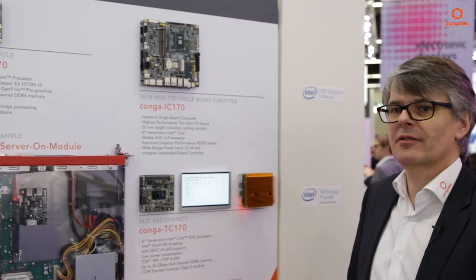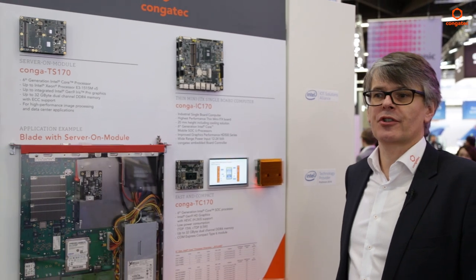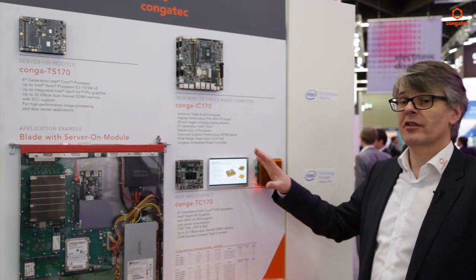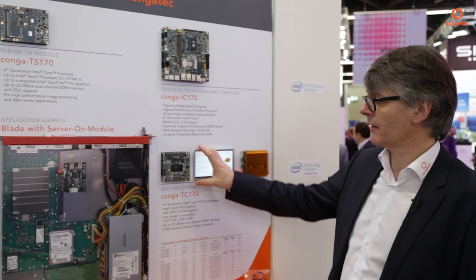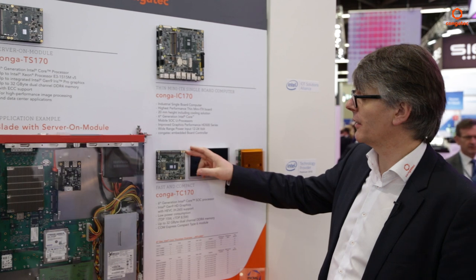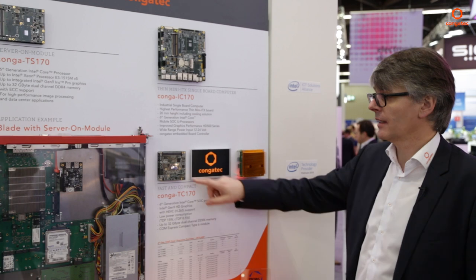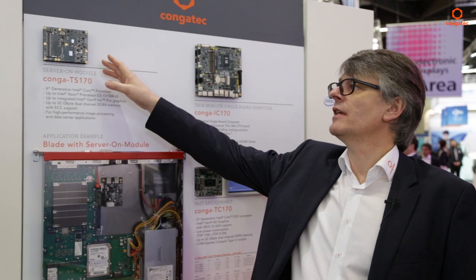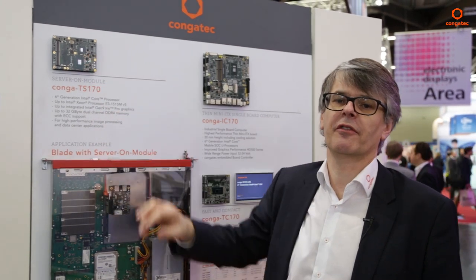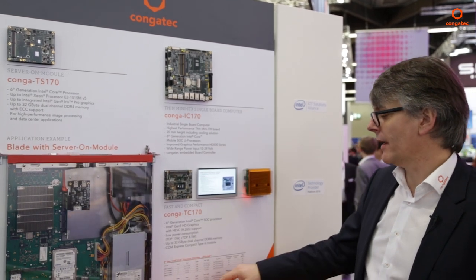Here you see our high-performance Intel-based product platform, based on the so-called Skylake processor, or sixth generation of Intel Core. We have this on multiple platforms, starting with the smallest one here — this is a ComExpress Compact, 95 by 95 millimeters only, very low power at 15 watts, high performance, great graphics. That is an SOC, meaning a single-chip solution. Up here we have the TS-170, a two-chip solution which boosts performance even higher.